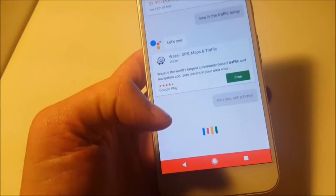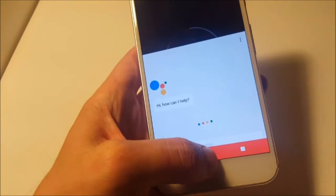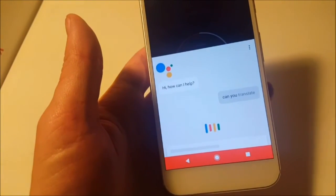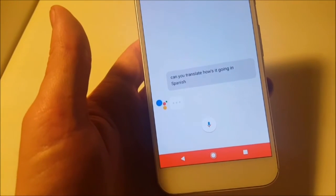Can you set a timer for 15 seconds? Sure, 15 seconds. Can you translate 'how's it going' in Spanish? Como te va?